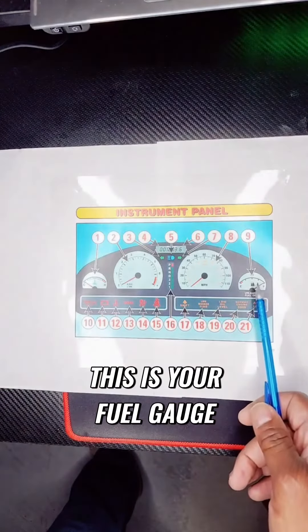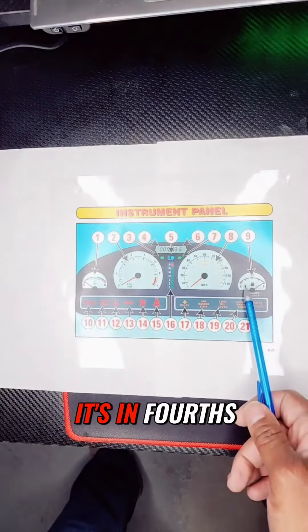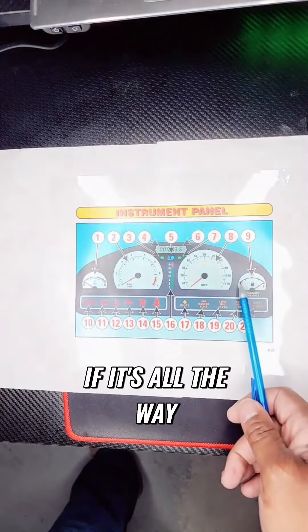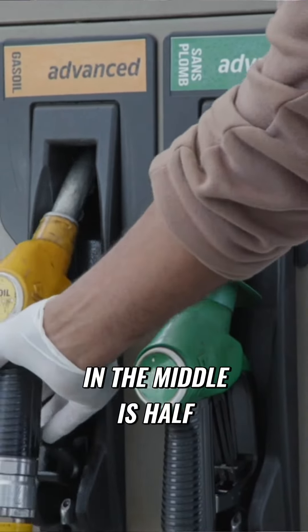This is your fuel gauge. This tells you how much fuel is in your vehicle. If it's all the way to the left, to the red, you're about to run out of gas. In the middle is half a tank.